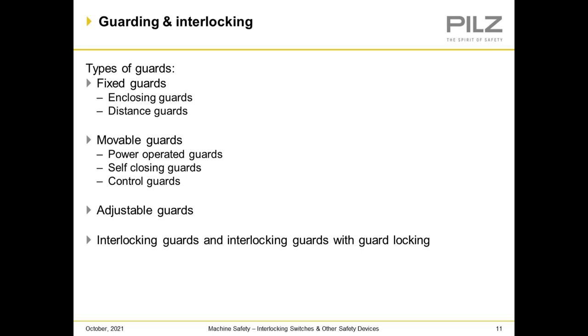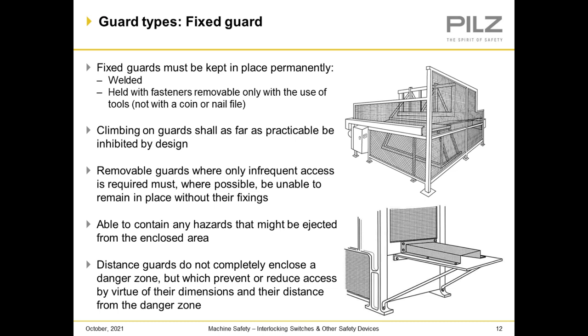Looking at types of guarding and interlocking: fixed guards include enclosing guards and distance guards, and we have movable guards that could be power operated, self-closing, and control guards. Some are adjustable, and there are interlocking guards with guard locking. Fixed guards must be kept in place permanently, either by welding or held with fasteners that are removed only with the use of tools — not with a coin or nail file. You want to use hardware to prevent that type of access. Climbing on guards should be prevented and inhibited by design.